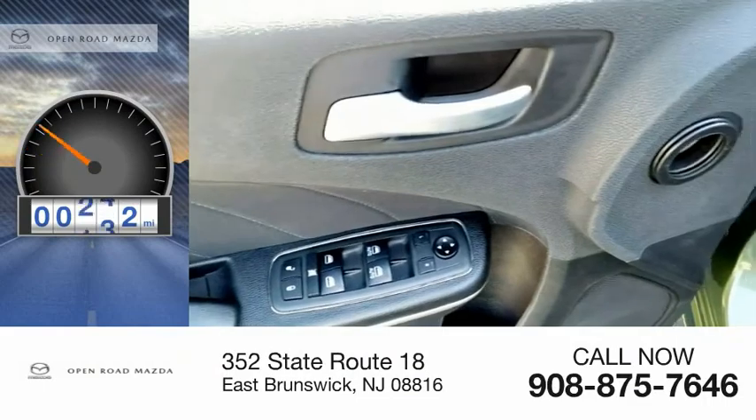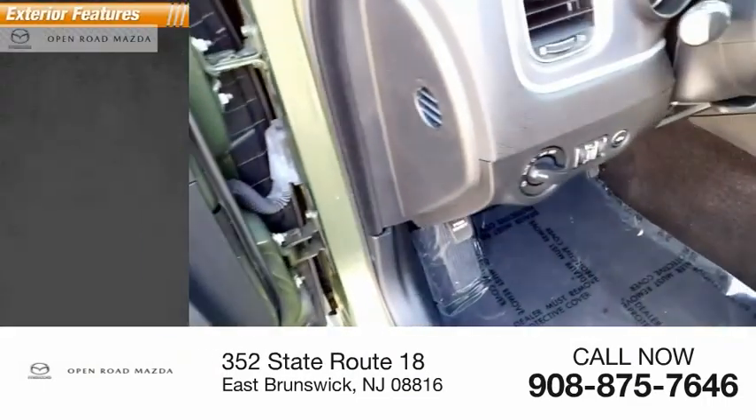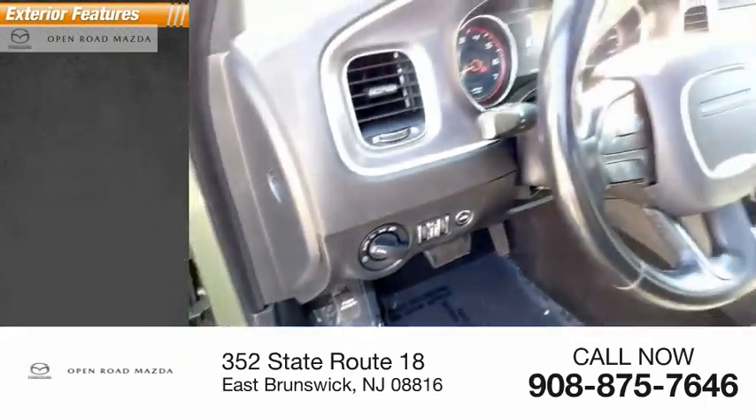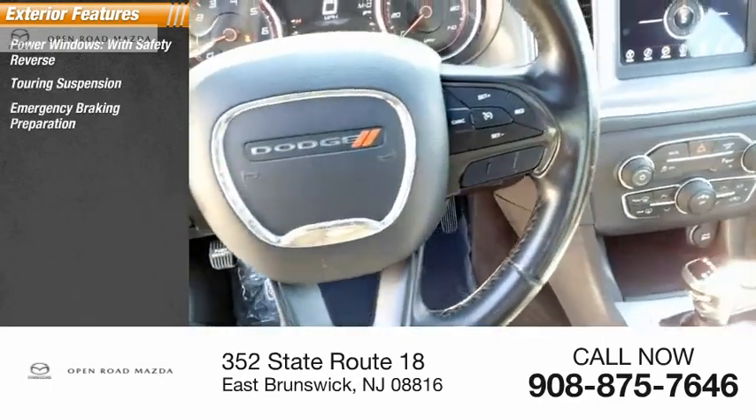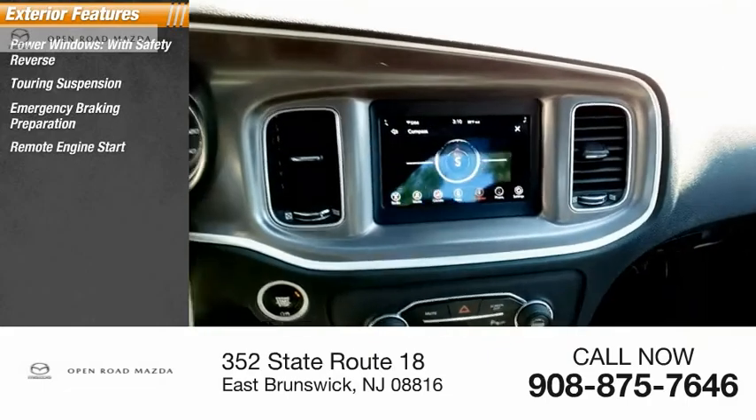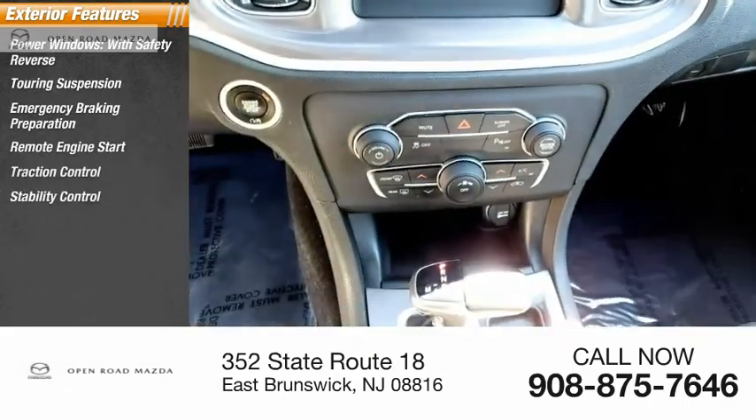This vehicle has less than 65,000 miles. Here are some of this vehicle's great options: power windows with safety reverse, touring suspension, emergency braking preparation, remote engine start, traction control, stability control.